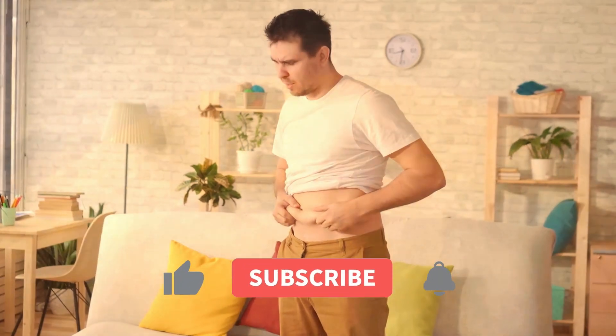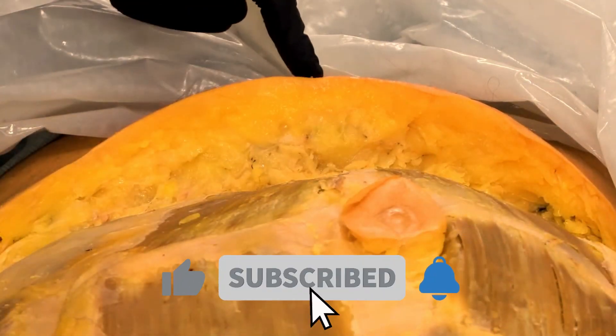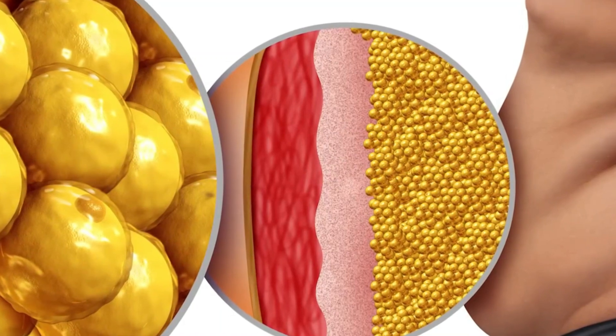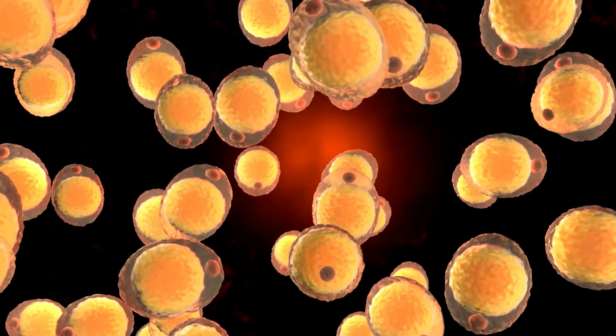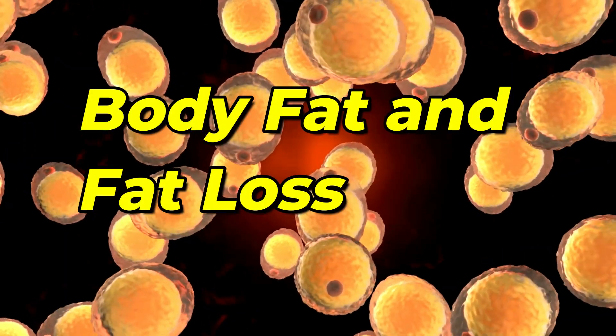But before we begin, remember to hit that bell icon and subscribe to our channel. A very warm welcome to our health warriors. In today's video, we're going to uncover one of our favorite topics revolving around body fat and fat loss.